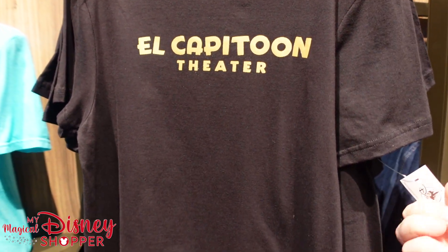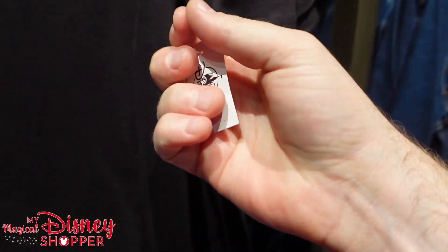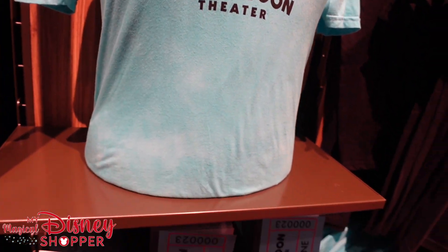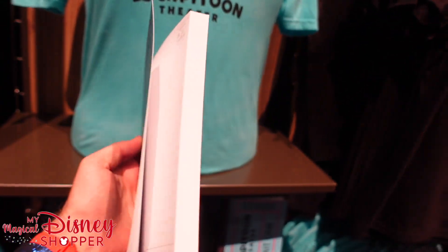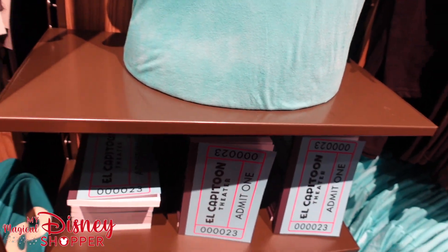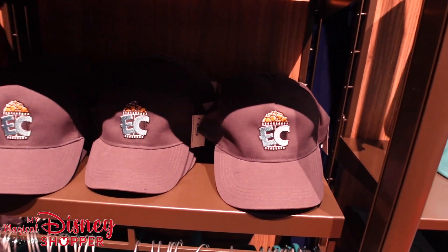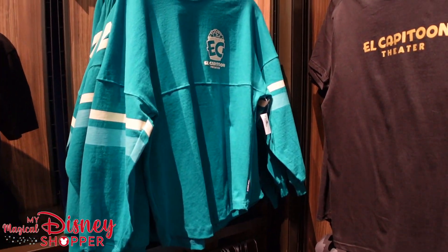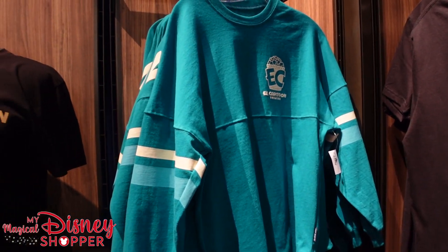Seeing the Al Capitan theater shirts — it's got to make it into the parks at some point. It's got Disney park tags on it, so maybe because we're at D23 we get an exclusive look at it first. Who knows? They've got these awesome journals — check that out, it looks like a movie ticket, I love that. And check out that hat — super amazing merchandise here.